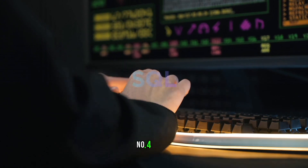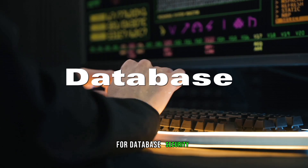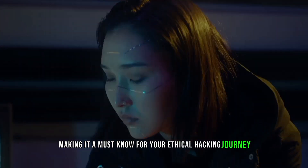Number 4 is SQL. Understanding structured query language is essential for database security. Ethical hackers use SQL to identify and patch database vulnerabilities, making it a must-know for your ethical hacking journey.